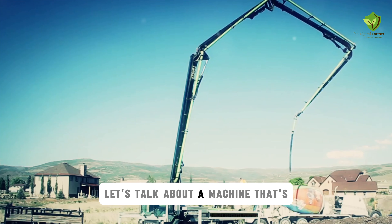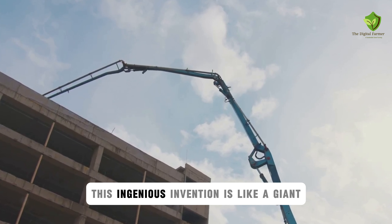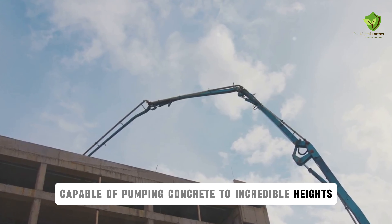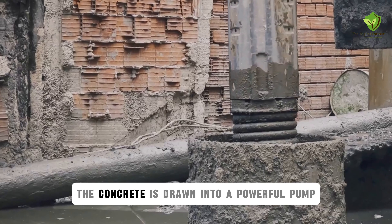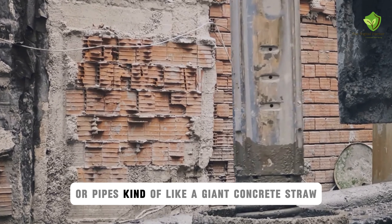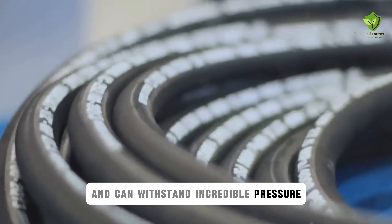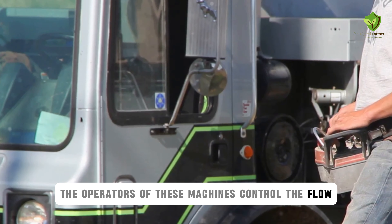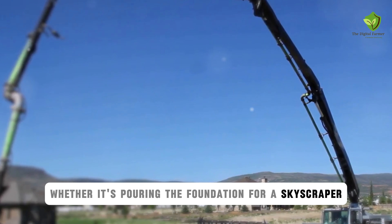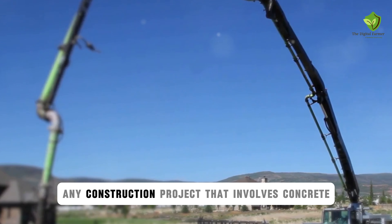Alright folks, let's talk about a machine that's all about getting concrete where it needs to go, the concrete pump truck. This ingenious invention is like a giant concrete syringe, capable of pumping concrete to incredible heights and distances with pinpoint accuracy. The concrete is drawn into a powerful pump that forces it through a series of hoses or pipes, kind of like a giant concrete straw. These hoses are made of super durable materials and can withstand incredible pressure. Whether it's pouring the foundation for a skyscraper or building a massive dam, the concrete pump truck is an essential tool for any construction project that involves concrete.